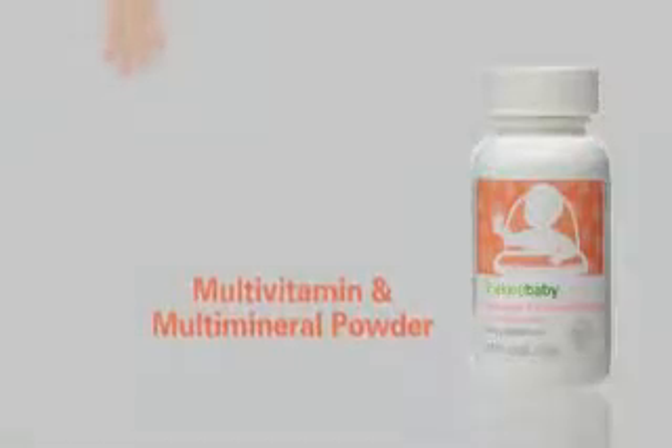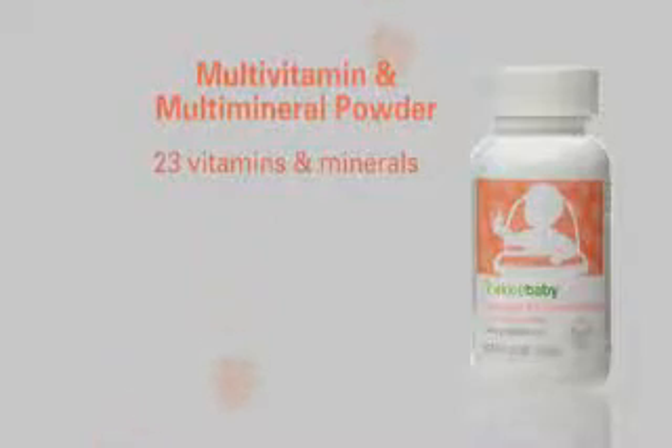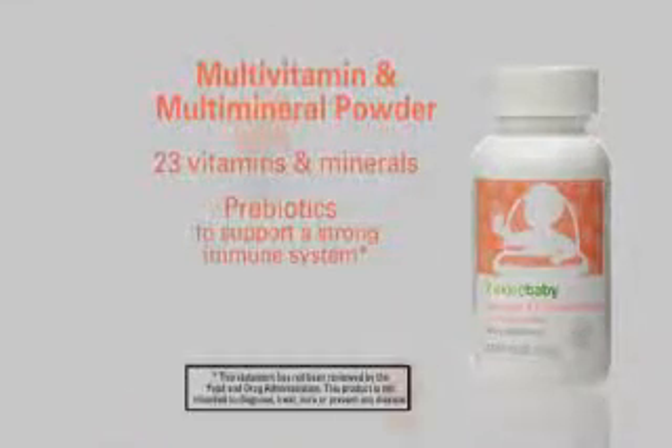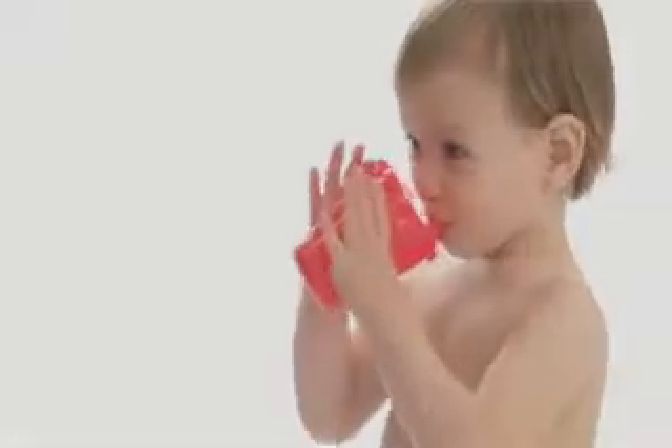Eating right starts right now with Shaklee baby multivitamin and multimineral powder — one of the most comprehensive infant-toddler supplements available. Its prebiotics support immune function and bundles of vitamin D support strong bones and teeth. Mix with water, food, or formula for added nutrition and serve with love.